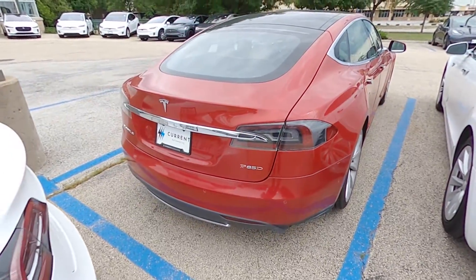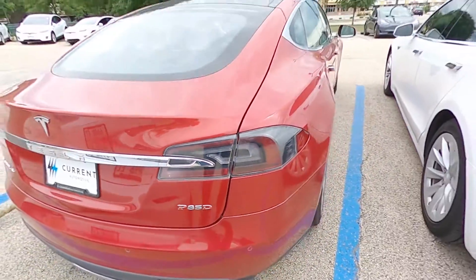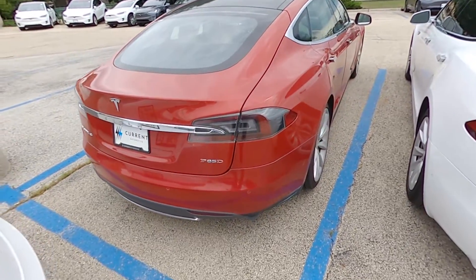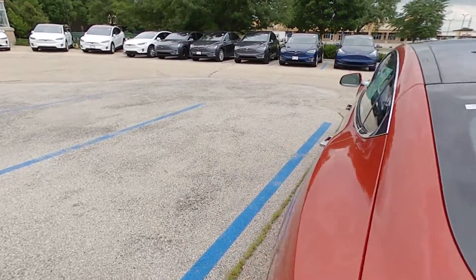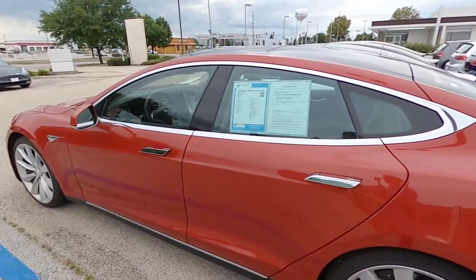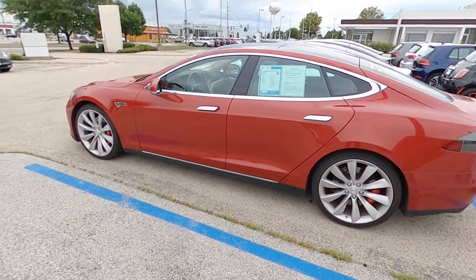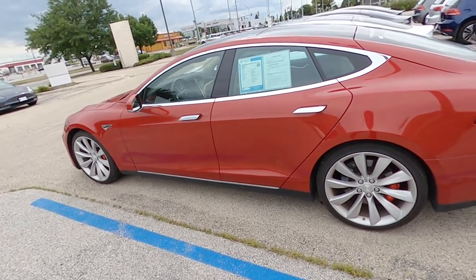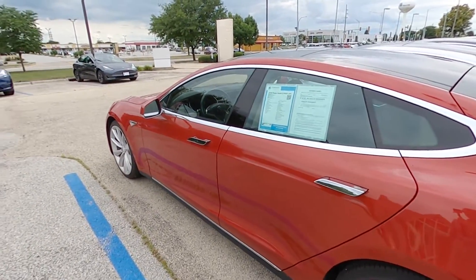This red car in particular is a Model S P85D, which would have been the highest trim Tesla Model S you could purchase at the time. This car started at $105,000 and went up from there. The P85D, of course, means performance, 85 kilowatt-hour battery, D for dual-motor, all-wheel drive.